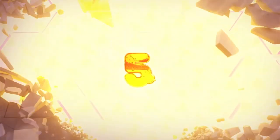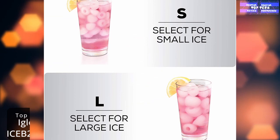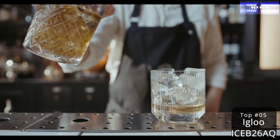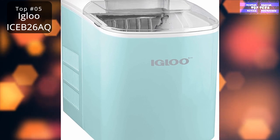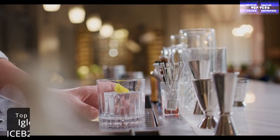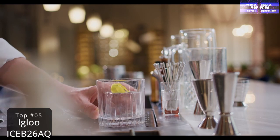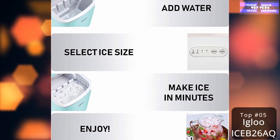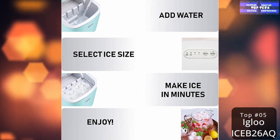Number 5: the Igloo ICEB26RR Countertop Ice Maker. It's commendable that you've been hanging onto your plastic ice tray that takes a day to freeze and requires you to wrestle it to access a paltry 12 inconsistent cubes — but it's time to let technology guide you to a happier, easier, chillier place with a countertop ice maker. We considered many different models, and Igloo, a household name in cooling, has what it takes.